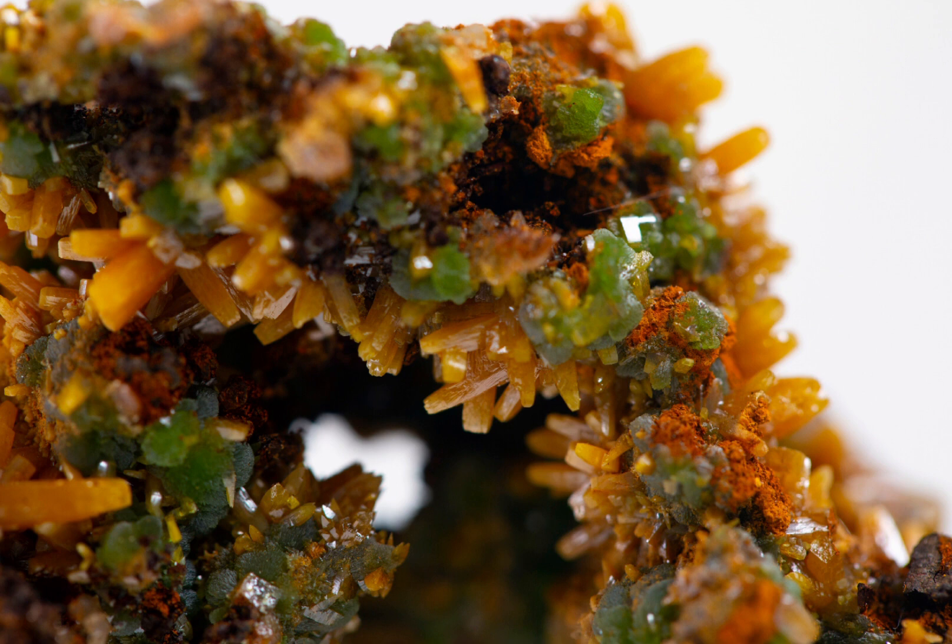One of the most famous Wulfenite localities is probably the Red Cloud Mine in Arizona in the United States, where bright orange Wulfenite crystals are found in association with a variety of other minerals. The mines in Mexico, such as the Erupcion mine, are also well known for producing high quality Wulfenite specimens.